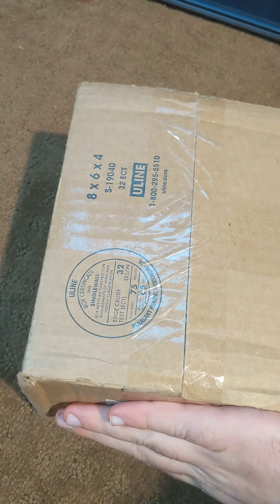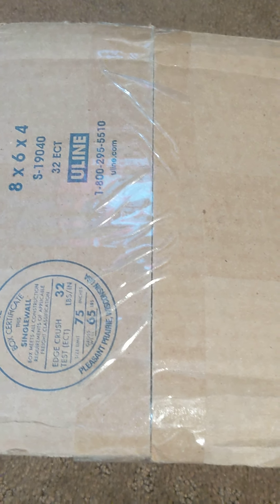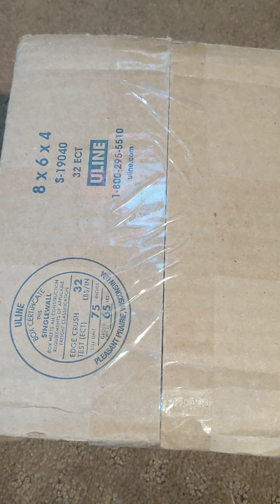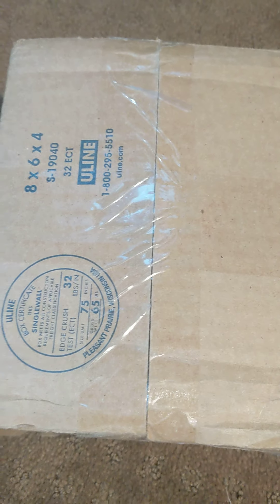Hey guys, it's Rhys. I'm sorry if I accidentally showed my computer just then, but the main focus is this box right here. I got this from a giveaway from Super 8 Diecast Customs. I would suggest subscribing to his channel — he has a great channel.